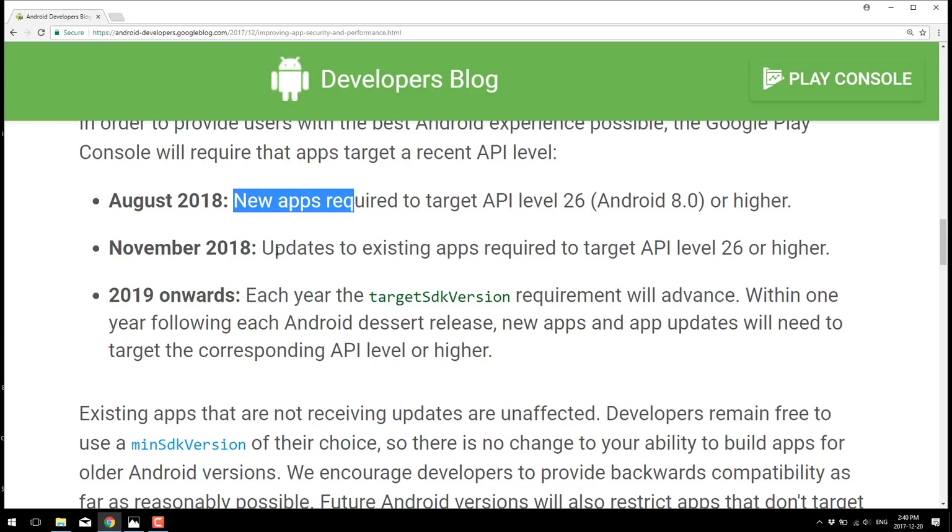If you've got an existing app on the app store, pay a lot of attention to this. As of November 2018, you're not going to be able to push out updates anymore unless those updates target Android 8. Going forward, they will constantly be increasing it, so apps submitted at a given time will need to target the most current version rolling forward.